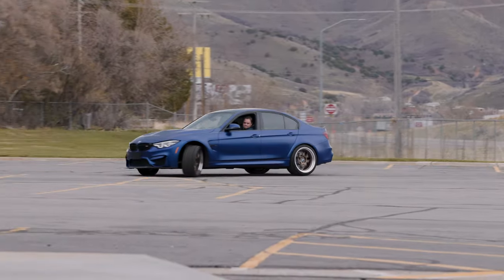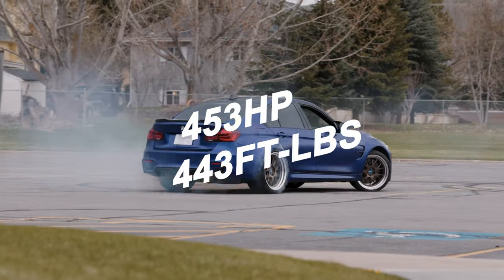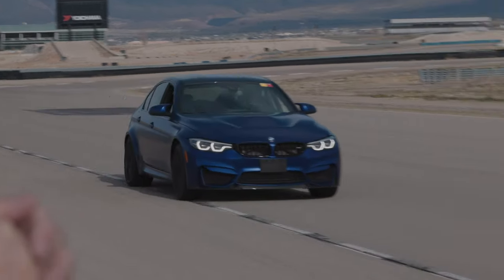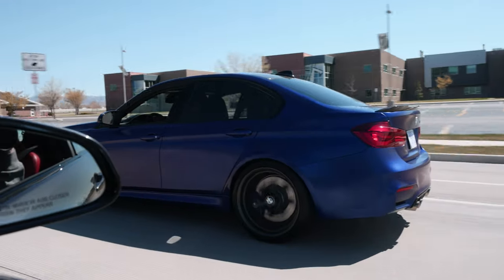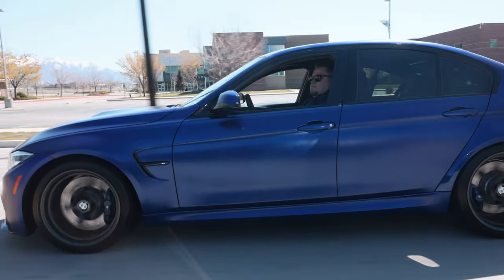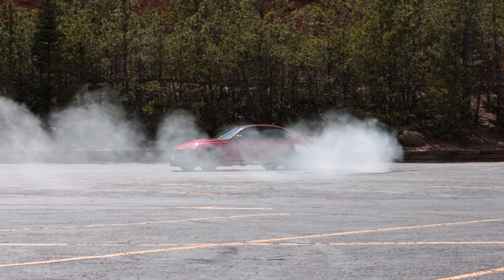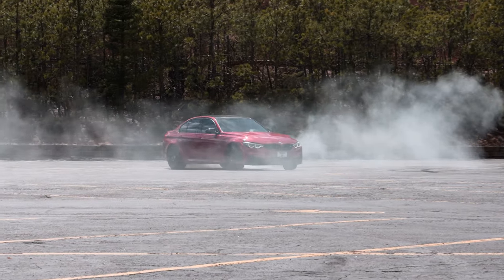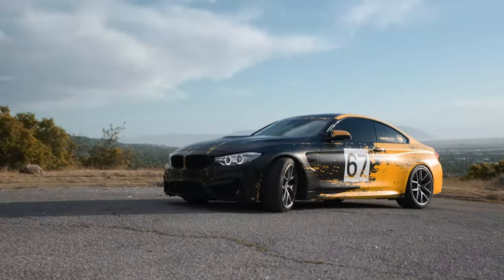In 2017, BMW announced they were going to bring an exclusive CS model to the market. This boasted another 40 foot-pounds of torque and 450 horsepower. The curb weight came in just shy of 3,500 pounds. The extra power and weight reduction helped the CS go from zero to 60 in just under 3.9 seconds. Unfortunately, this model only came with a seven-speed dual-clutch transmission — no manual. Within the F80 platform there were three other variants we won't discuss today, such as the convertible and the coupe M4 — those will stay for another day.